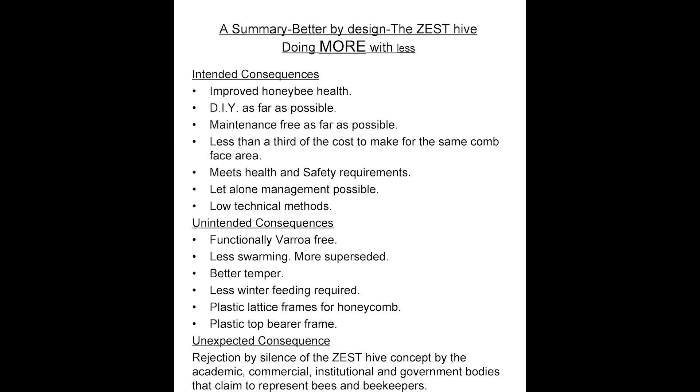Now a summary — it's better by design. The Zest Hive does more with less. The intended consequence in design is its improved honeybee health: the Zest Hive gives a warm, dry hive environment compared to a traditional thin-walled one. Nosema, the primary cause of 30% of colony deaths in winter, is caused by cold and damp; other diseases are also exacerbated by cold and damp. It is a DIY hive as far as possible — a circular saw is needed to make the frames, which are simply gun-stapled strips of wood. It is maintenance free; traditional wood hives may last up to 20 years but the Zest Hive needs no maintenance at all.